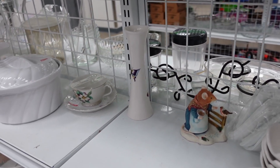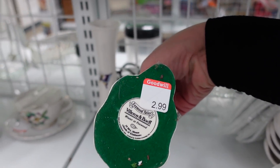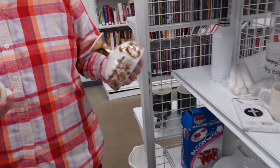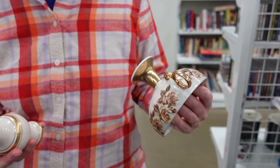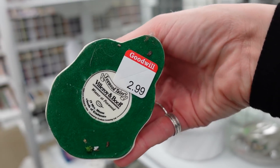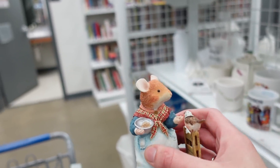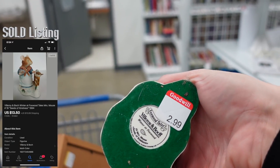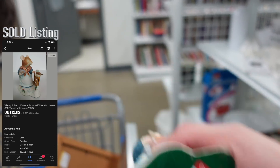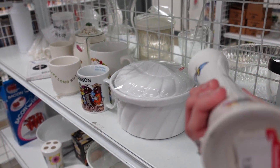I noticed this little figurine back here. I don't typically buy a lot of figurines, but it is Villeroy and Boch — I was recently corrected in my pronunciation. So I did look this up with Dagny's help. She's a lot quicker at looking things up than I am. We looked it up and it sells between $10 and $15, so there just wasn't a whole lot of resale value there. I left it behind.